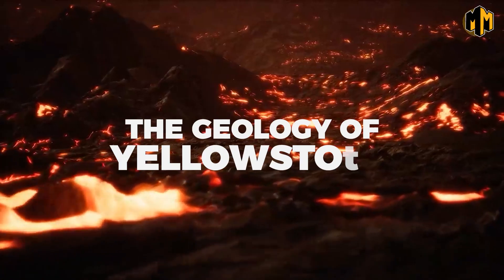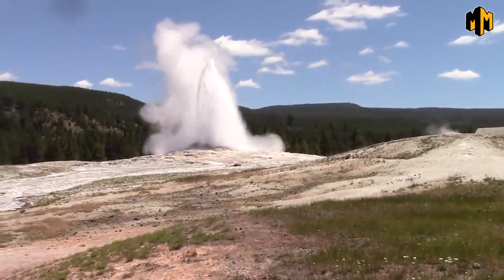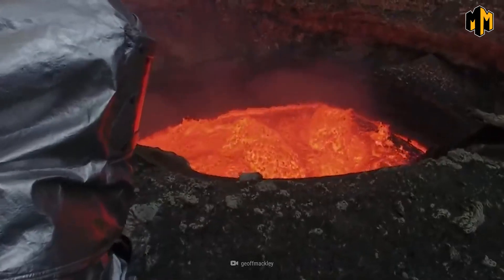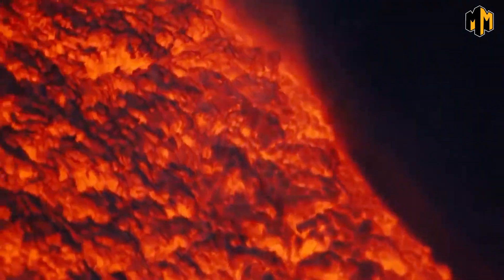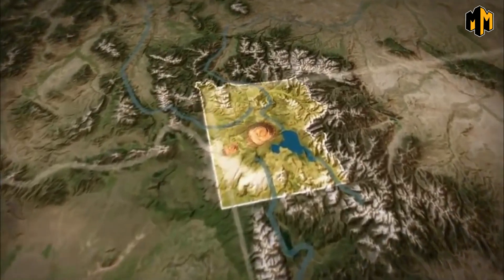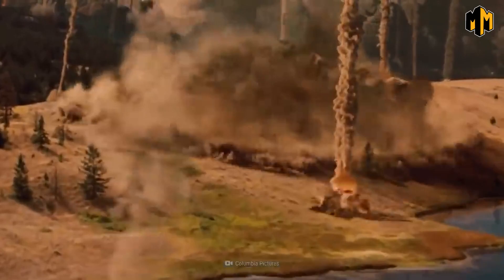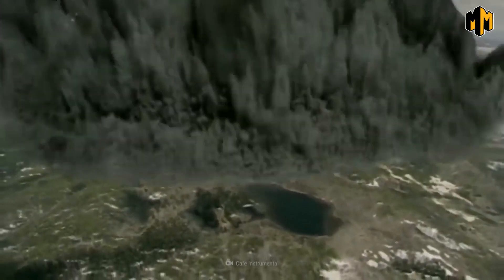Yellowstone National Park sits on top of one of the world's largest supervolcanoes — so massive that it has the ability to change the global climate if it were to erupt. The supervolcano is located beneath the park's caldera, a large depression formed by the collapse of the volcano's magma chamber. The caldera is approximately 34 by 45 miles (55 by 72 kilometers) and is visible from space. Yellowstone's supervolcano has erupted three times in the last 2.1 million years, with the last eruption occurring around 640,000 years ago.